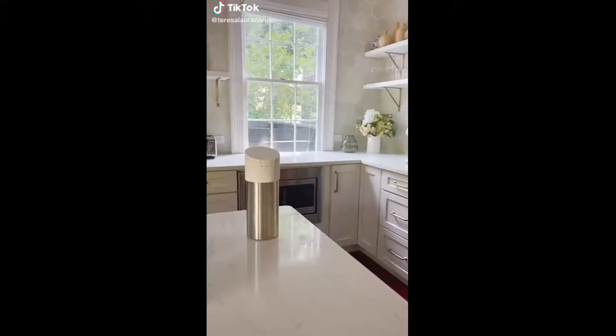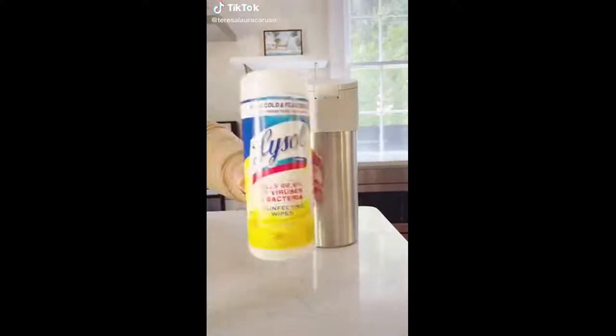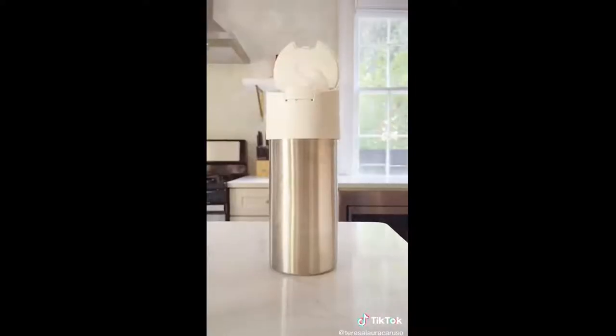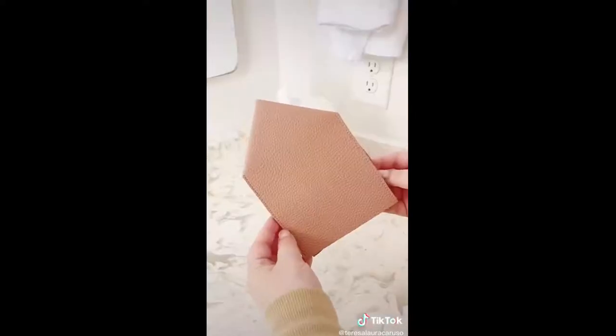If you like everything in your house to be very aesthetic, you need these two Amazon products. This container perfectly fits your disinfecting wipes so when they're out on your counter, they're completely disguised, and it makes them easier to dispense. And these tissue box covers give your home an extra polished look because everything always looks put together.